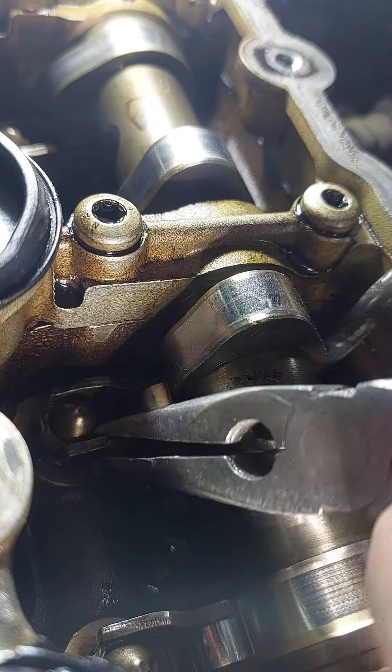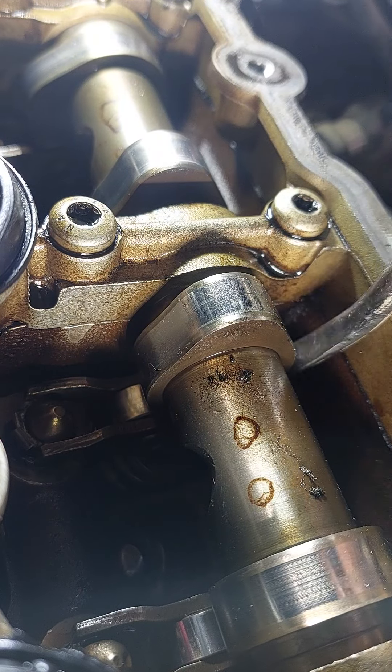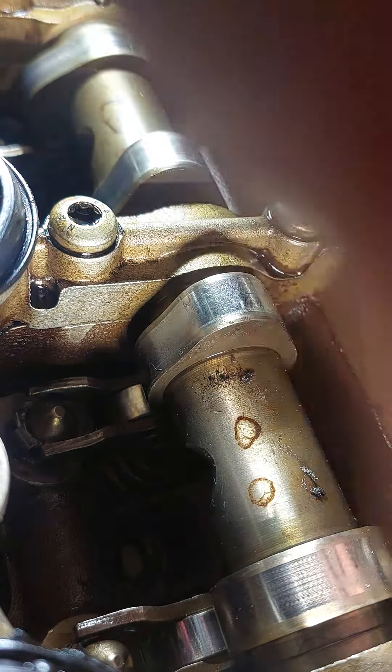Oh my god, look at that guys! I got it in! Oh my god dude. Wow, this is cooler than hell man. I cannot believe this — I got it in! Now I just need to put that metal clip in it.